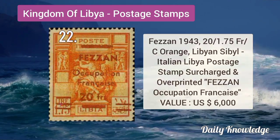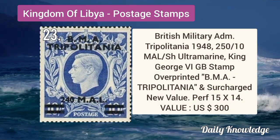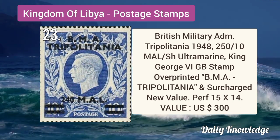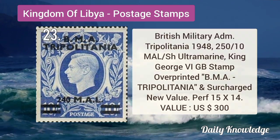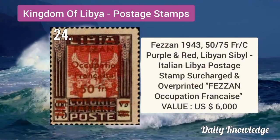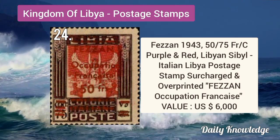Fezzan 1943 20F on 1.75C orange, Libyan CBL Italian Libyan postage stamp surcharged. British Military Administration Tripolitania 1948 250M by 10S ultramarine, King George VI stamp.